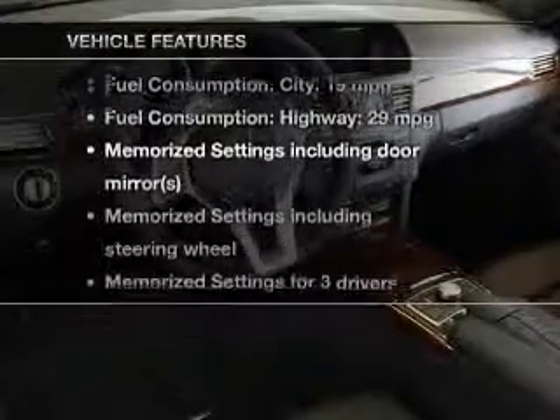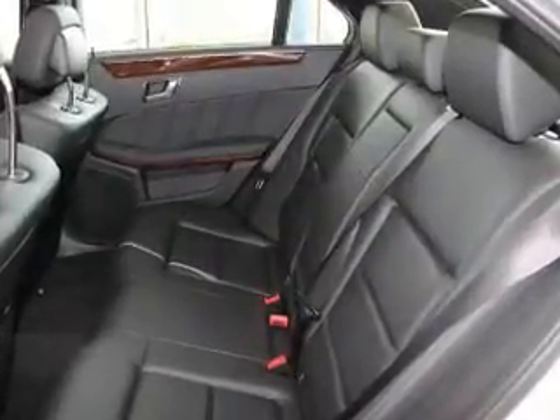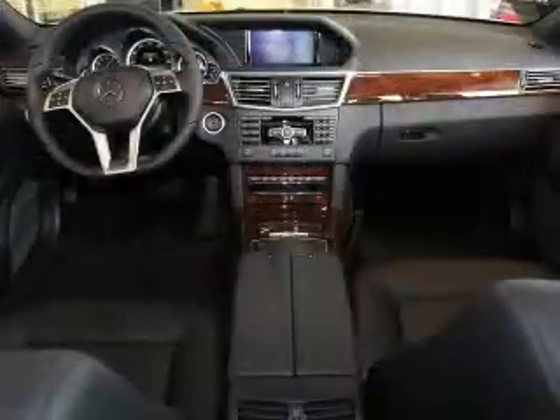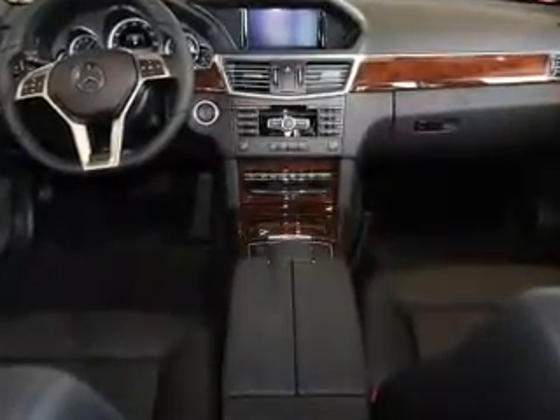And with these notable features, you won't want to miss out on the opportunity to own this amazing ride: keyless entry, power door locks, power windows, cruise control, Bluetooth wireless, a DVD system, and AM-FM stereo with multi-disc CD changers. Let us put you in the driver's seat today — call or click to contact us.